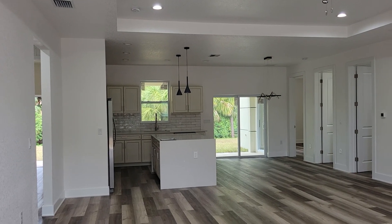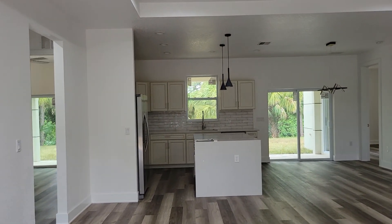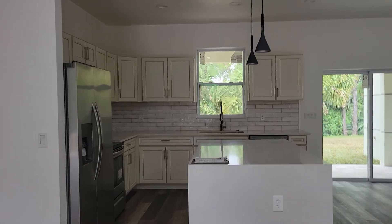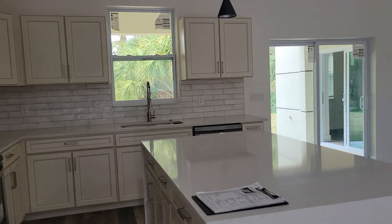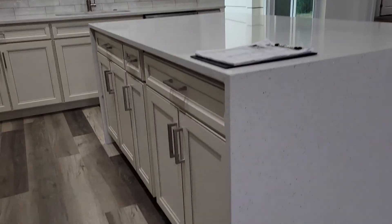We walk right into this huge great room with fantastic tile flooring — plain tile flooring throughout the whole home. We've got a fantastic quartz waterfall island here.